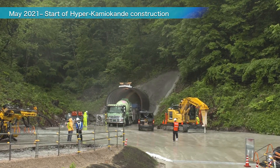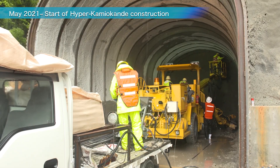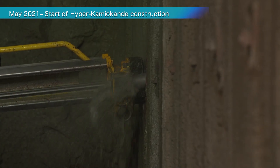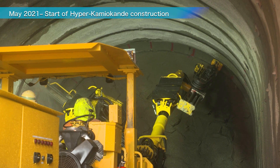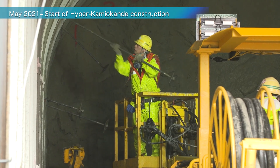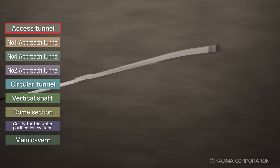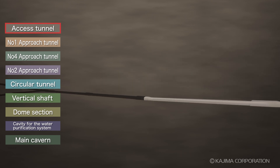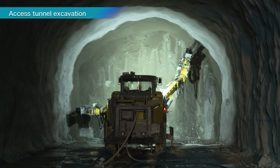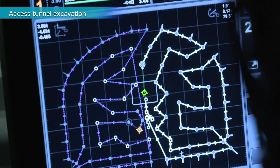In May 2021, the excavation of the tunnels leading to the observatory began. By using special techniques, progress reached about 14 meters per day, which was two to three times faster than usual. The two-kilometer access tunnel was completed in just nine months.